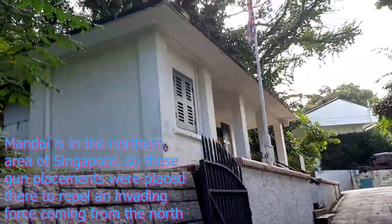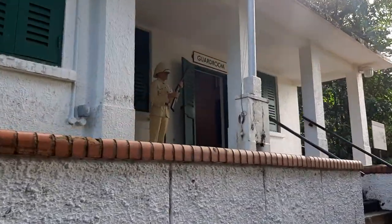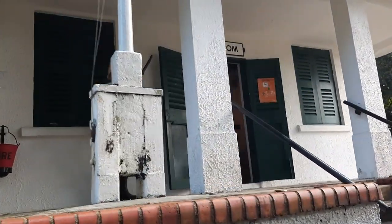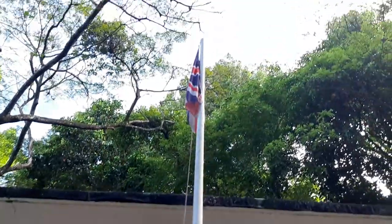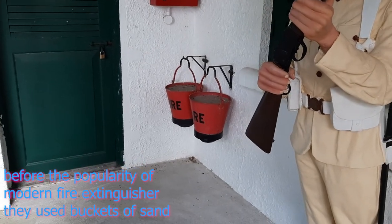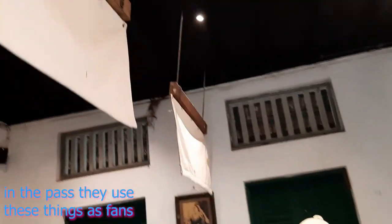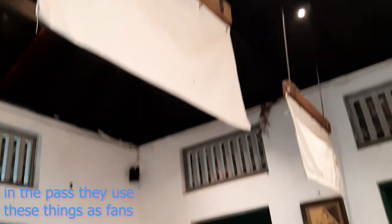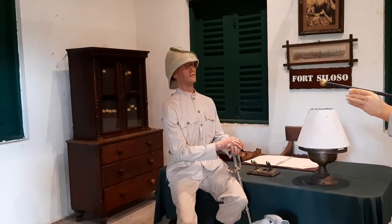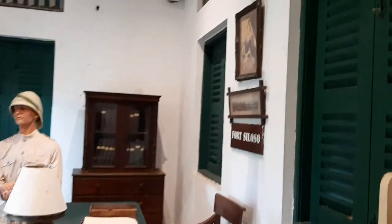Nearby we have a structure called the guard room, complete with a few eerie mannequins. This is the place where soldiers tasked with guard duties stayed during the period of their duty. This is an example of how the guard room looks — they even have an old-style fan, more like a wicker fan, and also a picture of the queen.